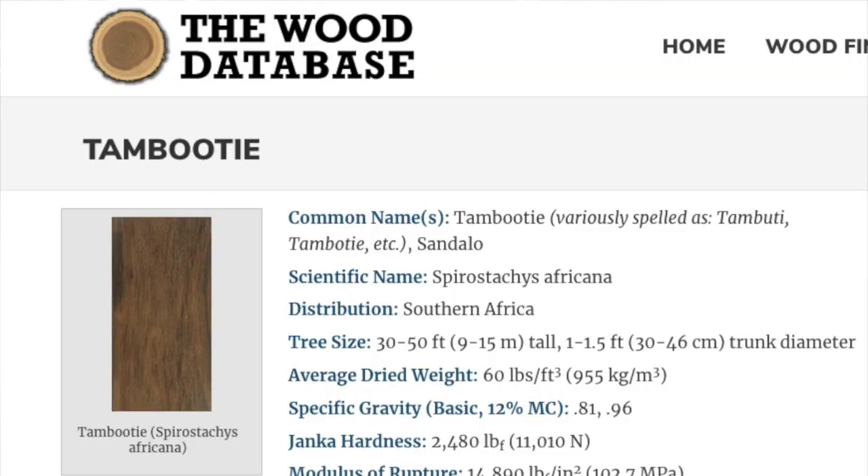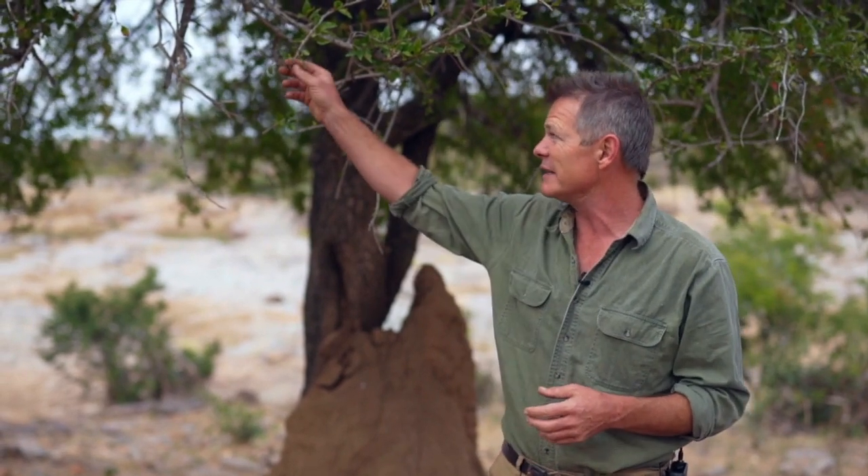The Tambuti tree was well known to early settlers for its timber, which gives a characteristic smell like sandalwood. It was also discovered very early on that there are a lot of poisonous properties associated with it.